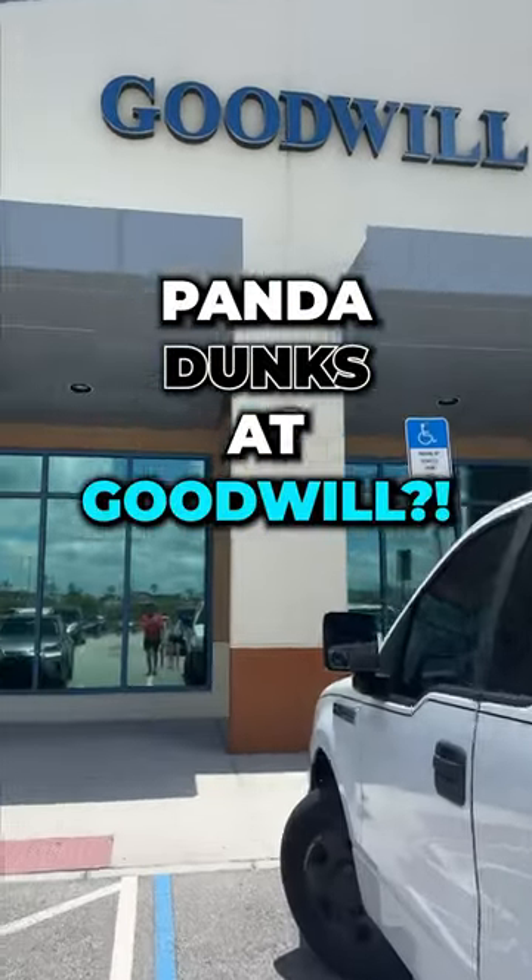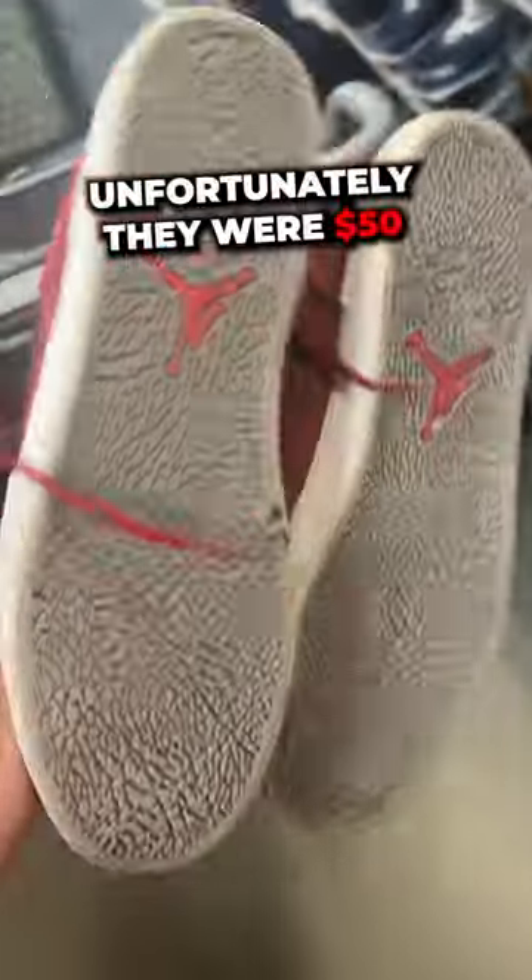I'm popping into this Goodwill to see if I can find some shoes to resell online. The first pair I found are these Jordan 1 Lowe's. Unfortunately, they were $50, so I ended up leaving these behind.